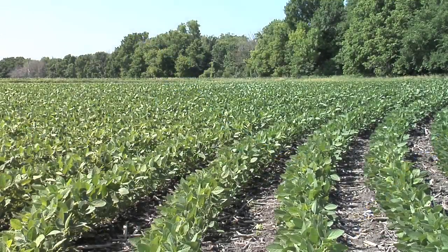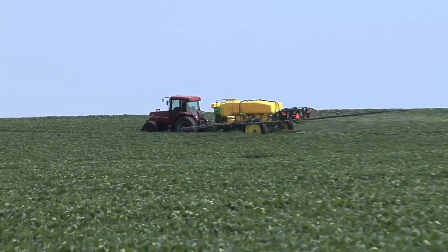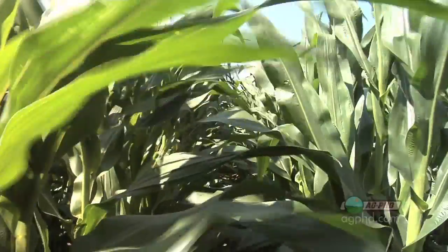Our next topic is something you may not be using on your farm today, but within the next 10 years you will be. This is plant growth regulators. When we talk about plant growth regulators, people say, well, do you mean 2,4-D or dicamba? That's not what we're talking about. We aren't talking about using them for weed control. We're talking about using them to stimulate growth in our crops to get better yield potential and more foliage so we have more forage to harvest.